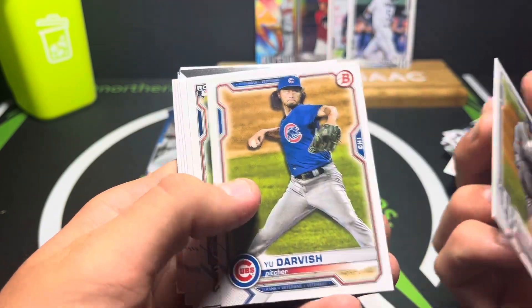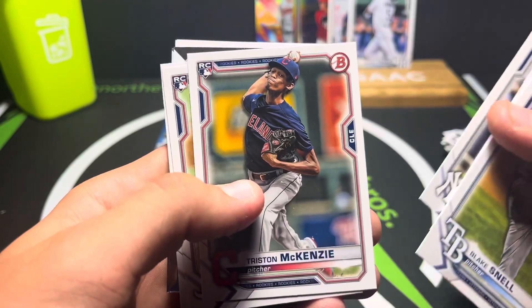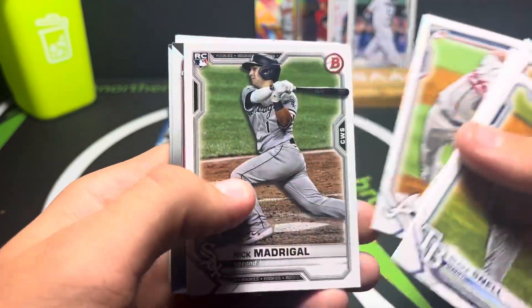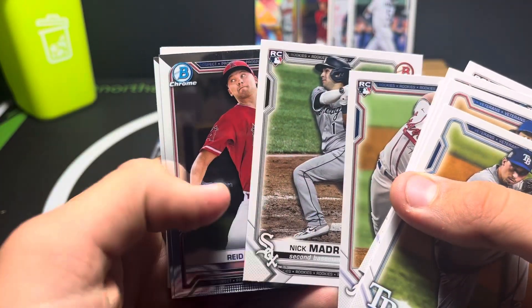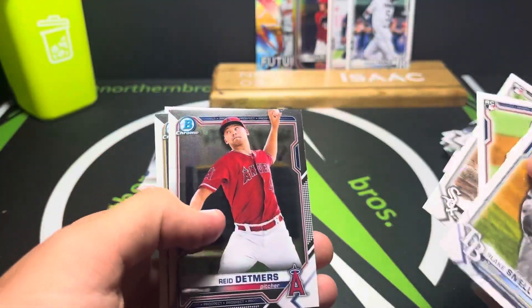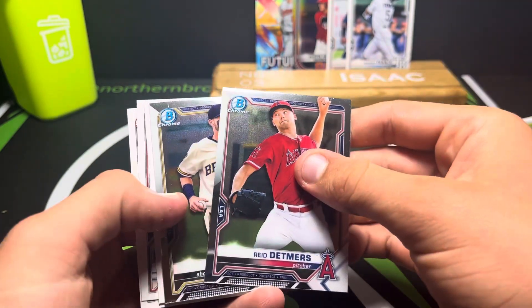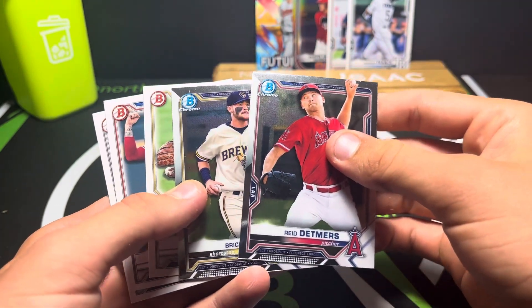Let's keep going. We got Blake Snell, Yu Darvish, Tarik Skubal, Clark Schmidt, Tristan McKenzie, Ian Anderson. We didn't get an insert, which is kind of a bummer.